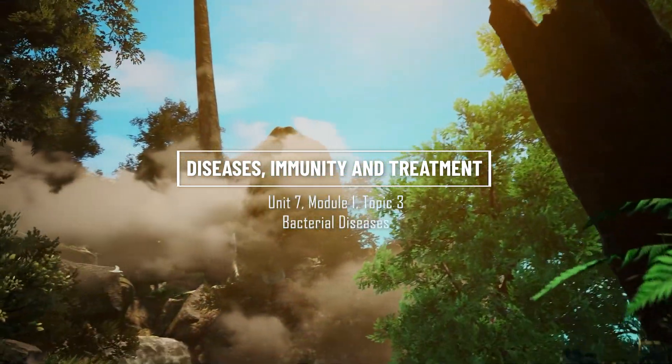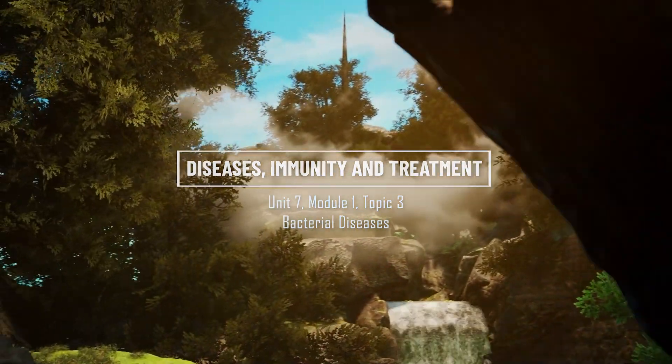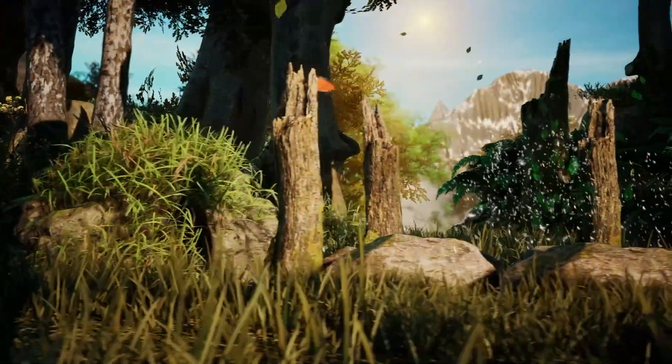This video is brought to you by Holo12. Holo12 biology courses are aligned with the curriculum of over 150 countries.